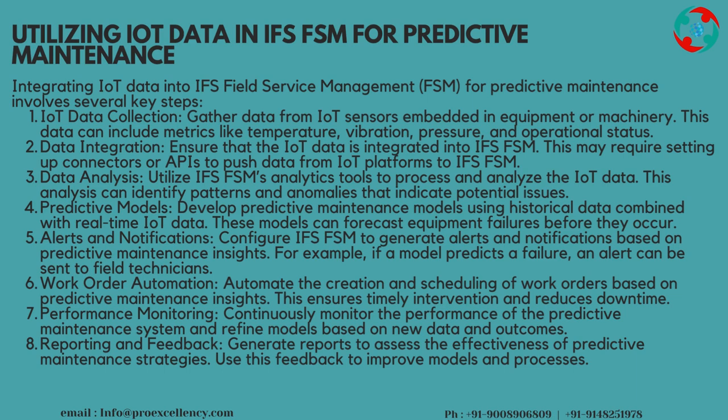Performance Monitoring: continuously monitor the performance of the predictive maintenance system and refine models based on new data and outcomes. Reporting and Feedback: generate reports to assess the effectiveness of predictive maintenance strategies and use this feedback to improve models and processes.